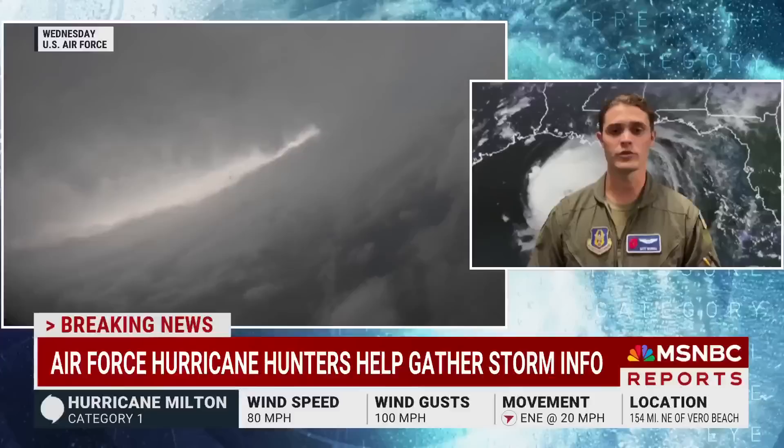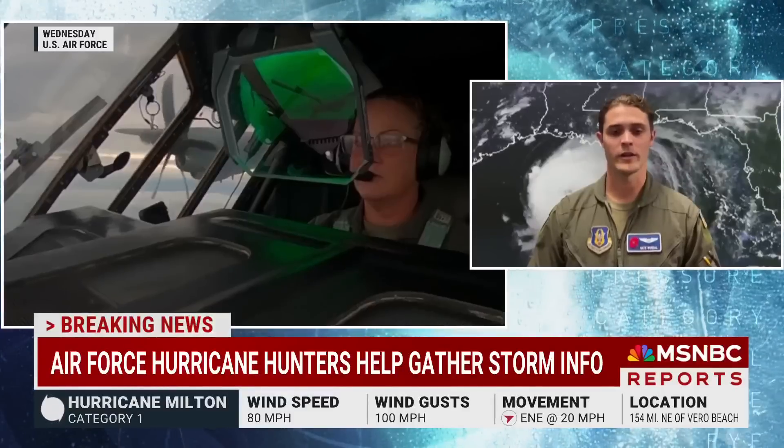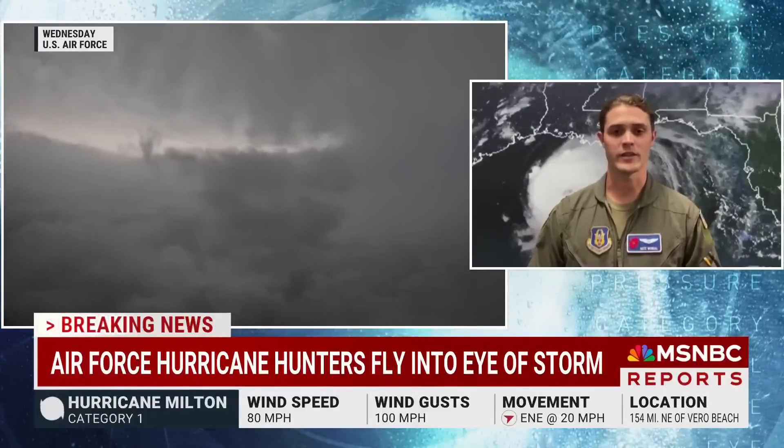We send that data in real time to the National Hurricane Center. As we go through the storm, we have to fight through the eye wall, which can be very intense — it kicked us around a lot this storm, it was very powerful. But once we got through, we get to the eye, mark the exact center, fix it, and send that information to the Hurricane Center so they can input it into their forecast models.